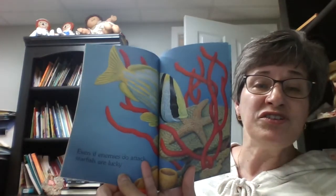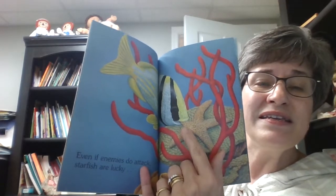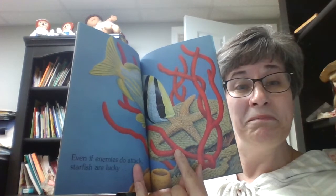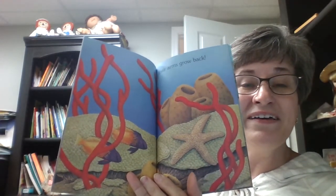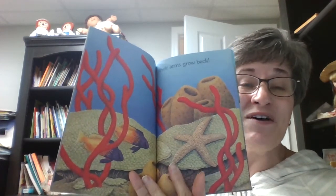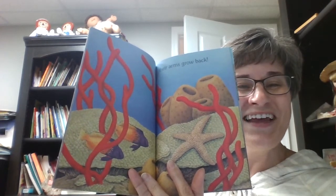Even if enemies do attack, starfish are lucky. Do you see? This fish is attacking it. I wonder why it says they're lucky — doesn't look lucky to me. Let's see. They're lucky because their arms grow back! Oh my goodness. So if a fish bites off one of their arms, it grows a new one. How incredible! I guess they are lucky.